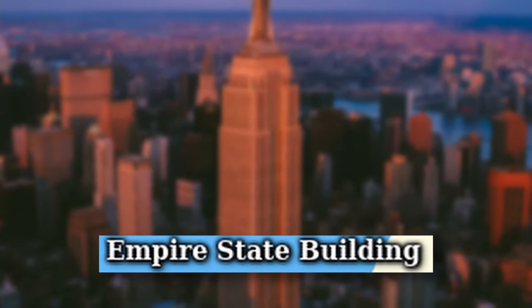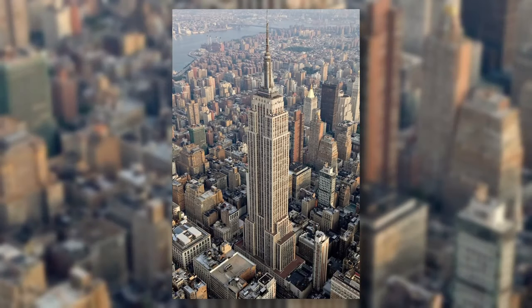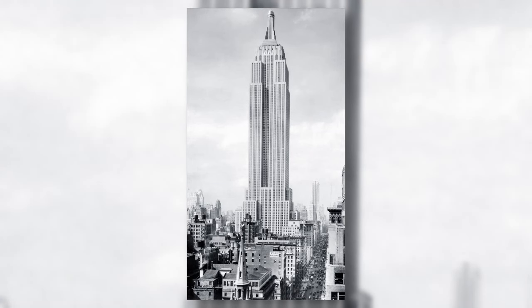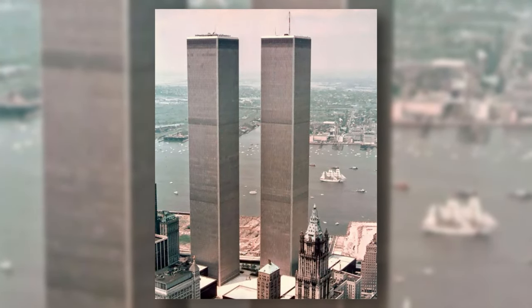The Empire State Building is a 443-meter-tall skyscraper in New York City. It was named after the popular nickname for New York, the Empire State. The skyscraper was built in May 1931 and would be the world's tallest building until it was surpassed by the Twin Towers in 1970.